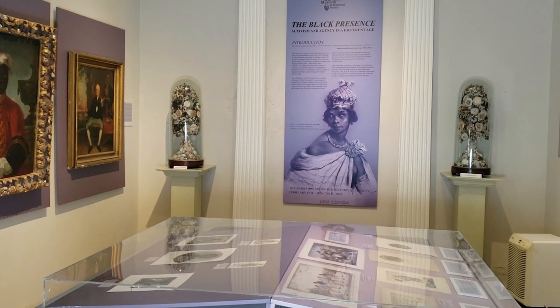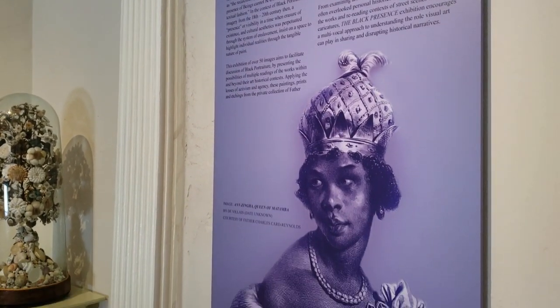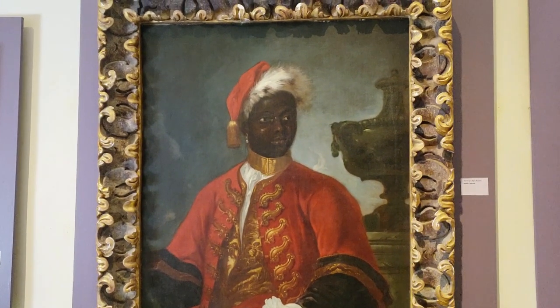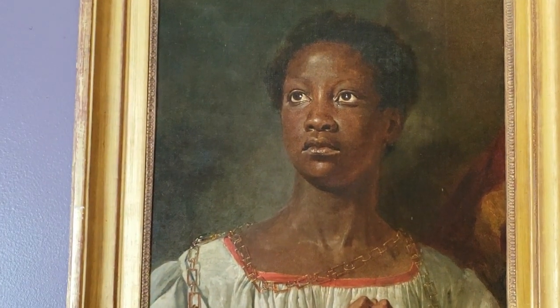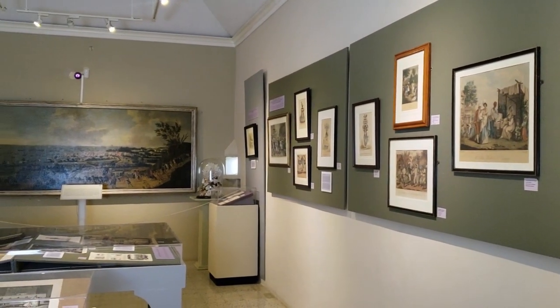What must you see when you come to the museum? Well, you should see everything, but specifically, I'll direct you to our Conard gallery, which is our prints and paintings. At present we have a Black Presence portrait exhibition which looks at the depiction of black people and people of color from the 17th through to the 19th century.